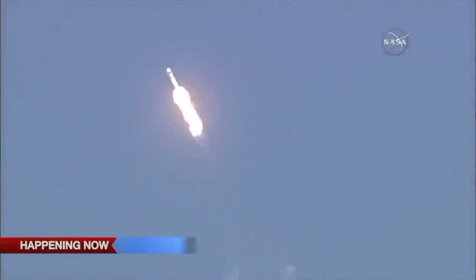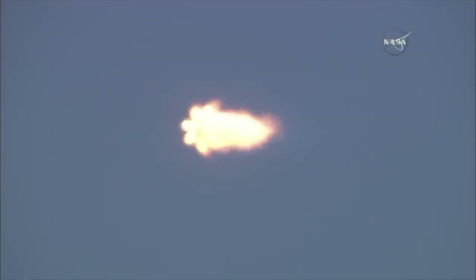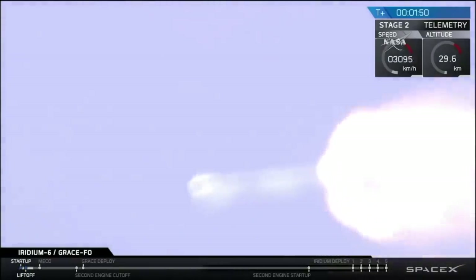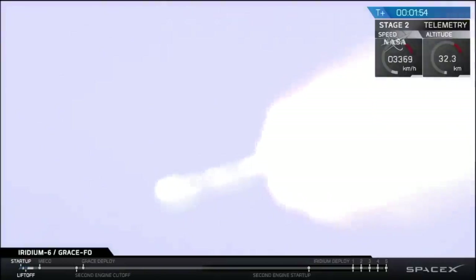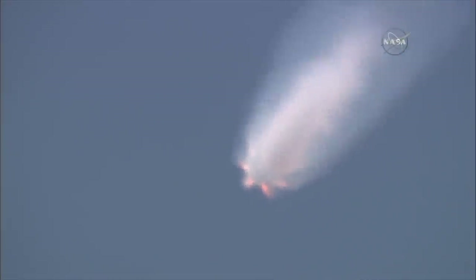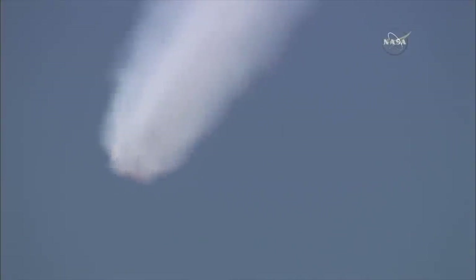As it's going through the atmosphere right here, the vehicle experiences maximum dynamic pressure. So we just went through max Q — everything is looking good. The next stage is the main engine cutoff, which is in about 50 seconds.